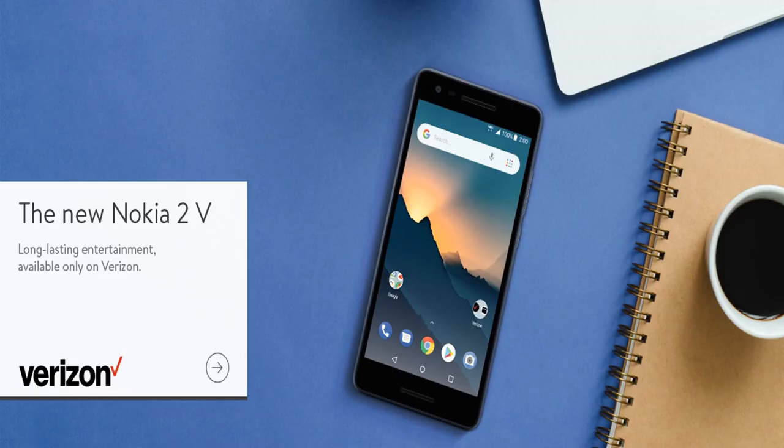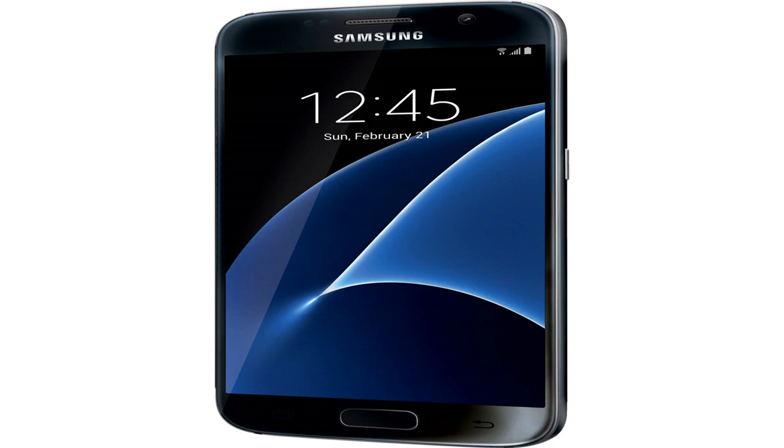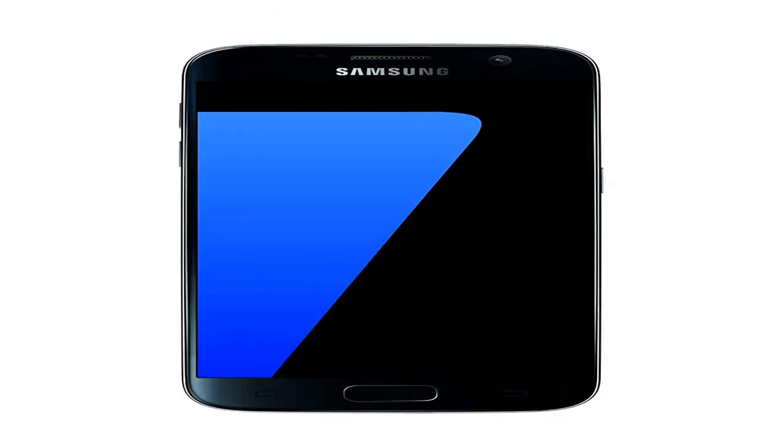Are there websites you visit a lot from your phone? Do you ever wish you had a little icon for them on the home screen? If you have, open the web page in Safari and click on the go-to icon at the top of the screen. You can then select to add it to your home screen.